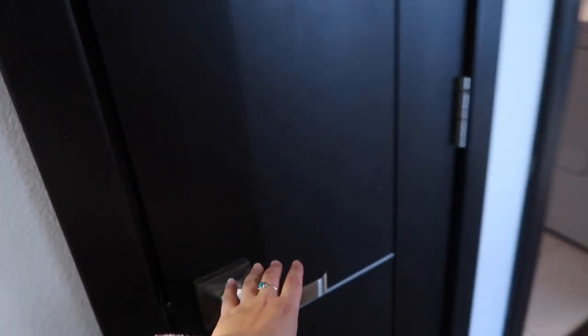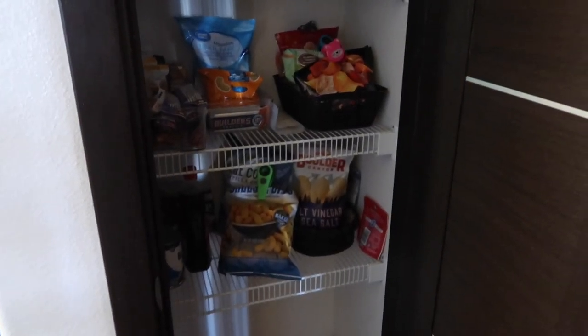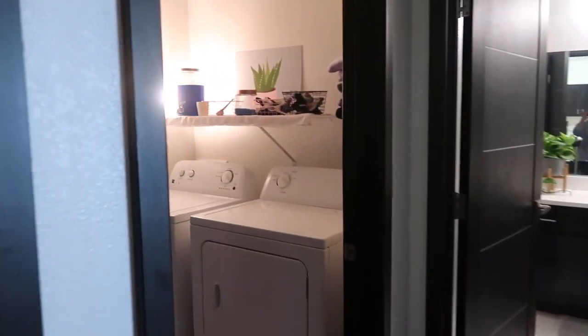It's a little cold outside so we have all our jackets — easy access. We put our shoes and some storage on top, nothing crazy. Right across from that we have our pantry where we store all our yummy snacks and food.